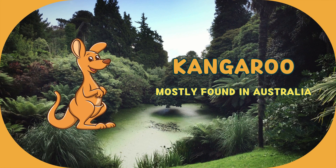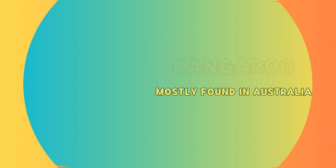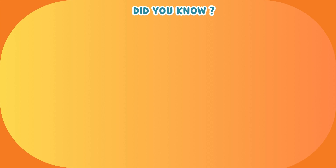This animal is kangaroo. It's mostly found in Australia. Let us explore some facts about kangaroo.